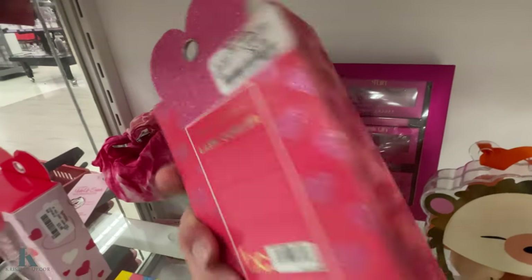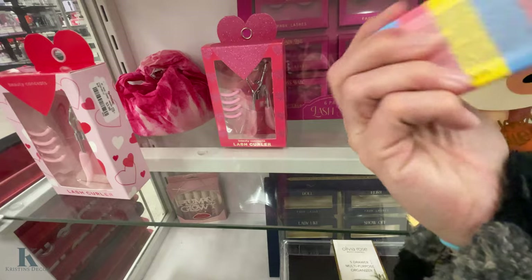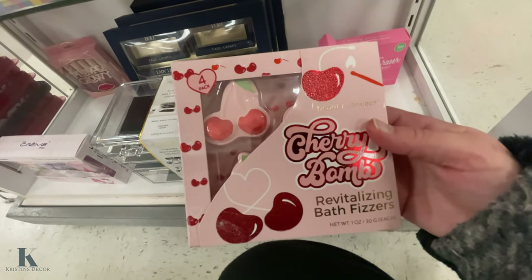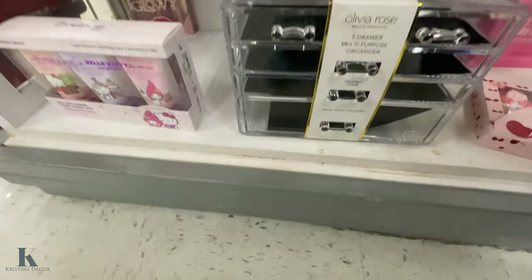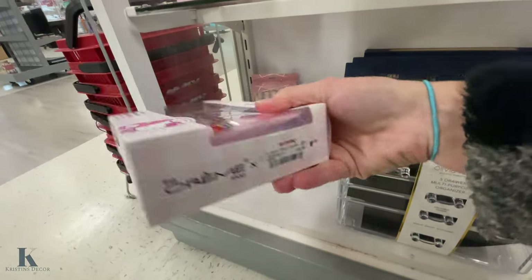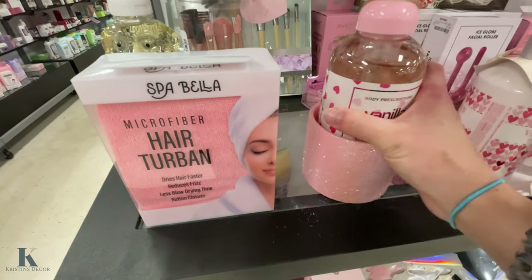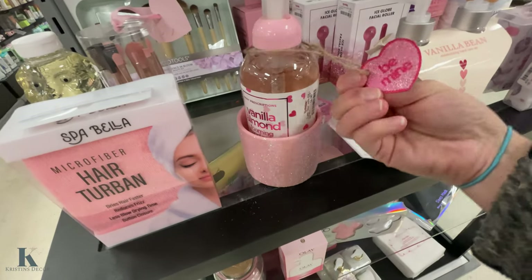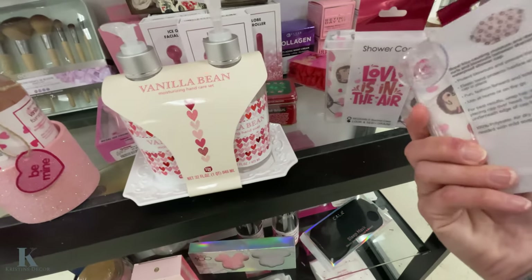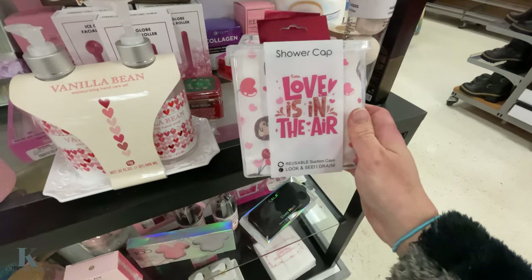These are only $3.99, really adorable. Lip masks — a set of three — these are $7. Bath fizzers. Little organizer set. And I got the Hello Kitty creams — these are $15. More of the fun Valentine's stuff. Look at this vanilla almond foaming soap, comes with a carrier — this is $6.99. I got this little dish, vanilla bean. These little hair shower caps are only $3.99, they're so cute.